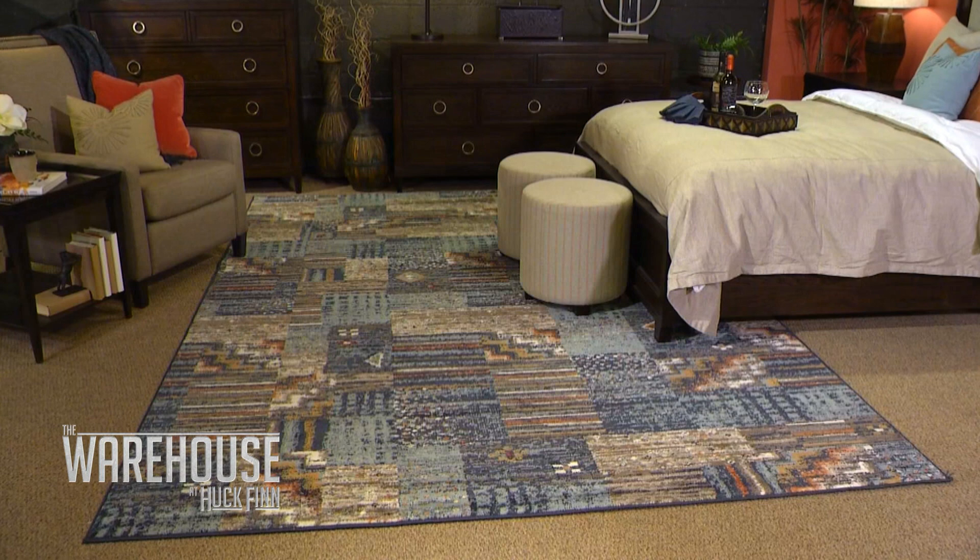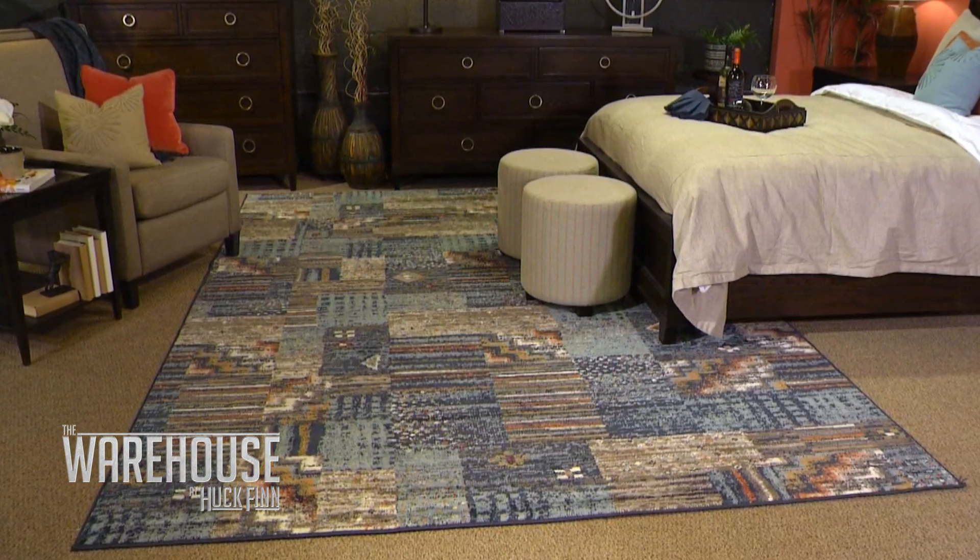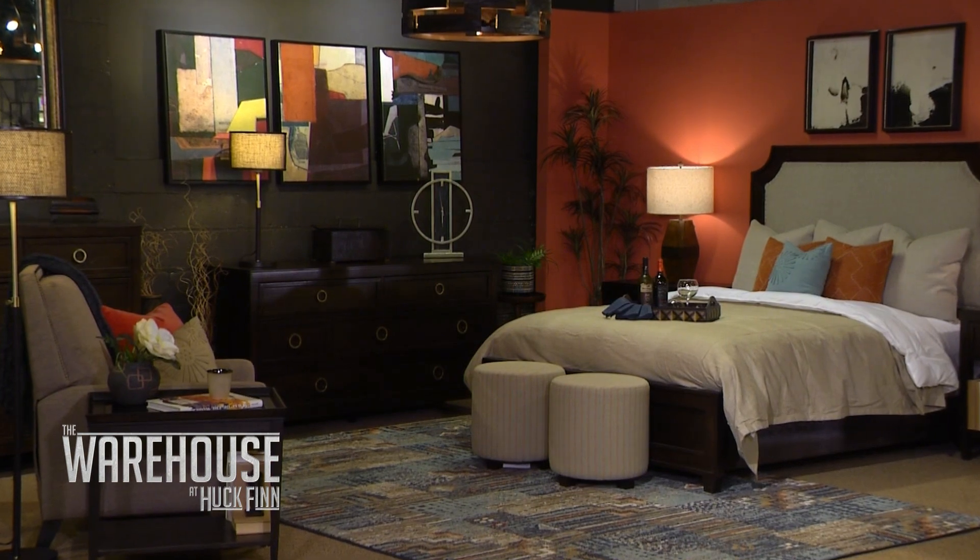Last but not least, we have to talk about your rug. Rugged, yet refined — it looks really beautiful. Jonah, this room looks amazing. You did such a good job. Thank you, Kate. It was a lot of fun getting to put this project together.